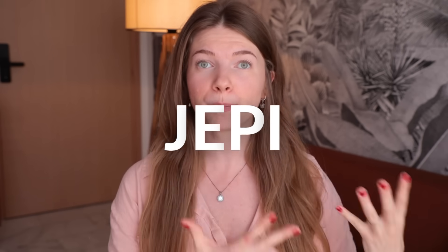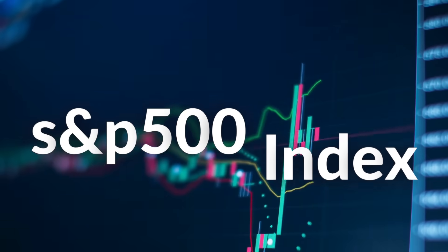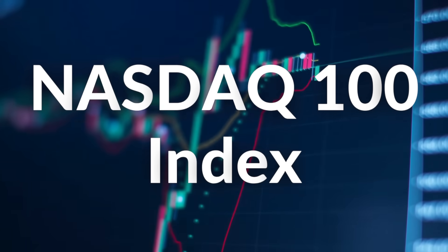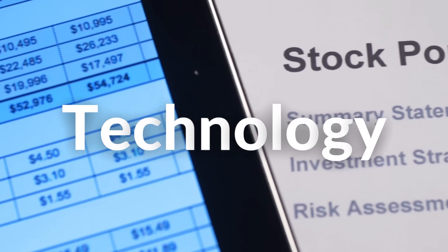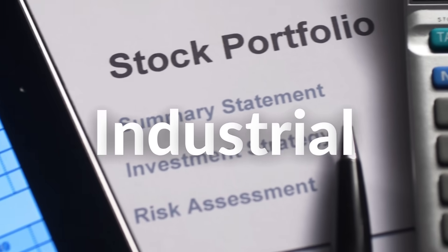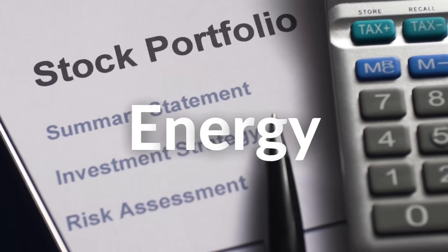We all know that majority of people are invested in the U.S. markets. And high-income ETFs like JEPI and JEPQ track the S&P 500 index or the NASDAQ 100 index, which are solely focused on U.S. equities. But the international markets host some of the strongest performing stocks in the world, from technology stocks, pharmaceutical stocks, industrial stocks, energy stocks, etc.